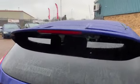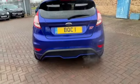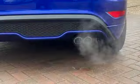You've got the lovely spoiler there with the integrated third-level brake light, the twin exhaust, and rear bumper diffuser.